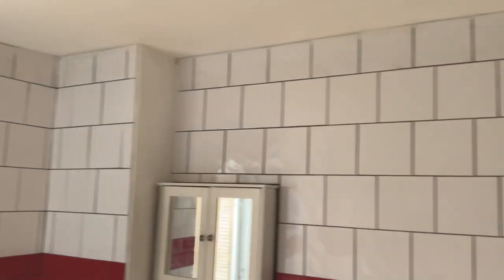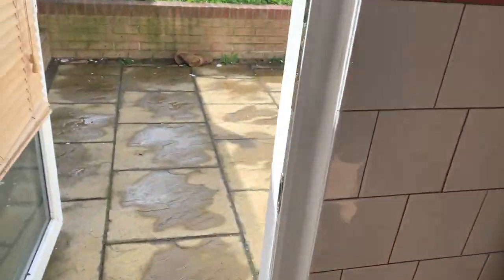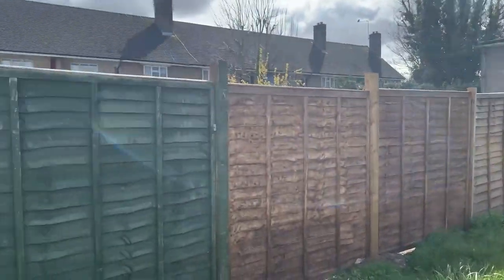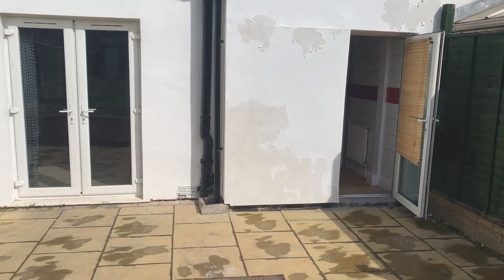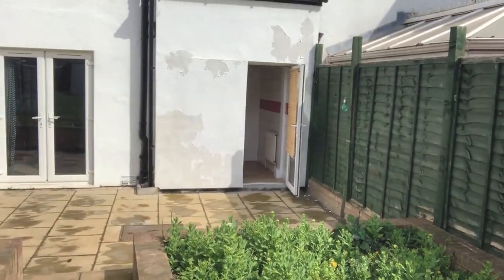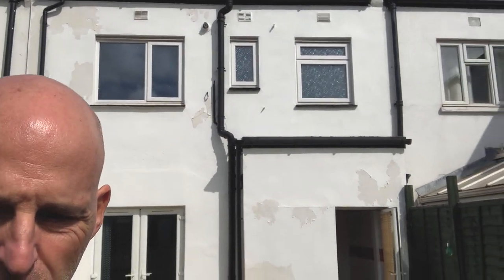We're going to smash this all down and have a six-metre extension, to about here — that is a large extension outside of the house. Re-rendered, new windows, and we'll check the roof.